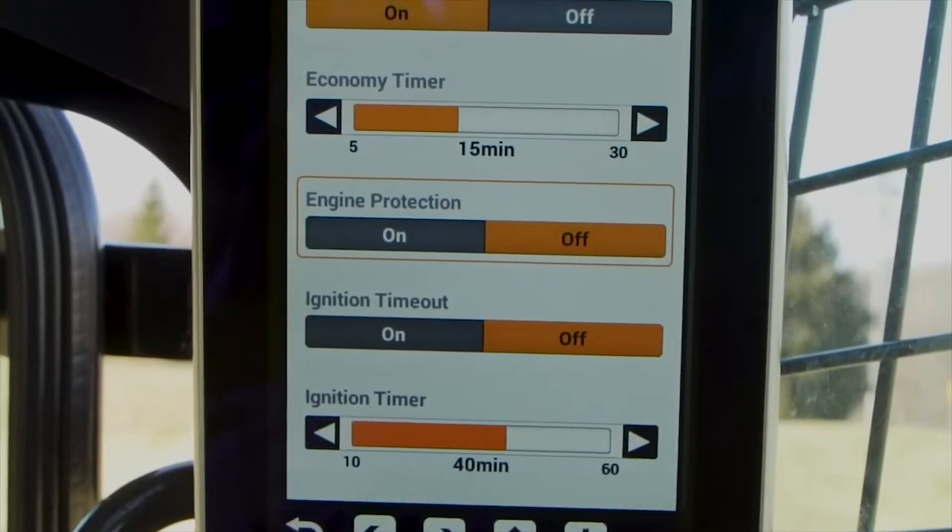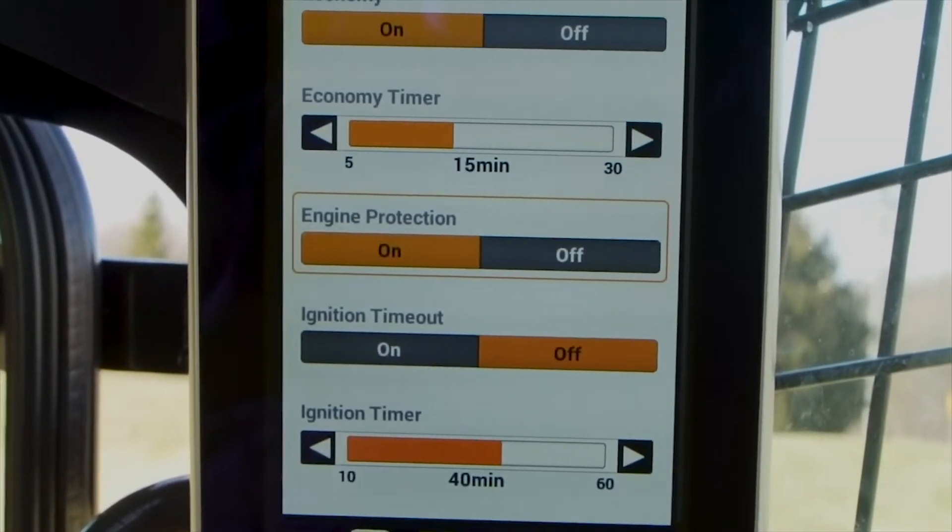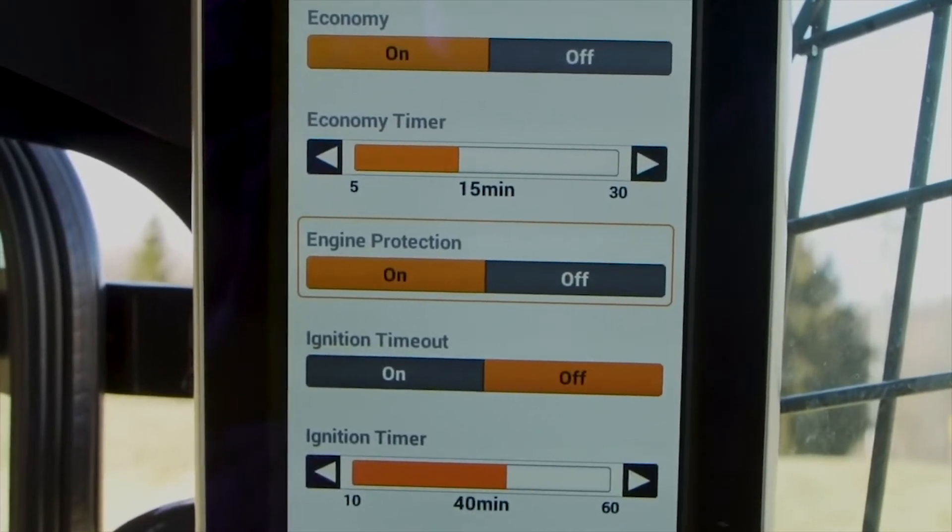The B-Series also features an engine protection feature that will automatically shut the engine down when certain conditions are detected that may require additional service or attention before it causes any greater downtime issues.